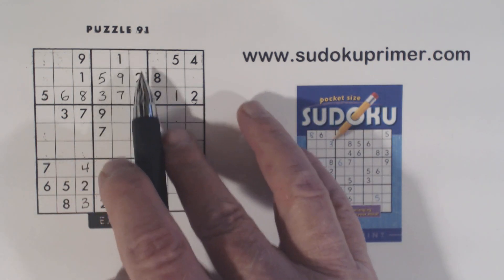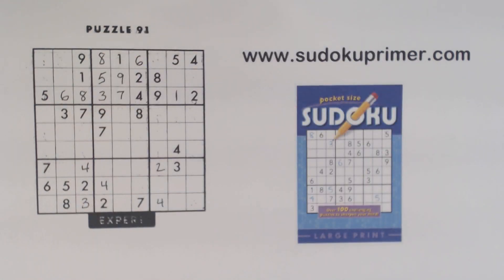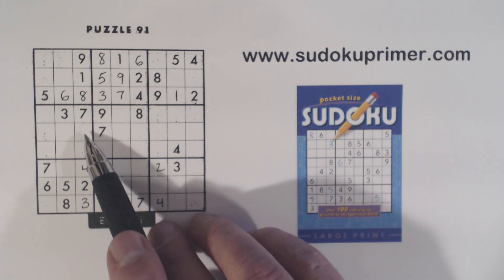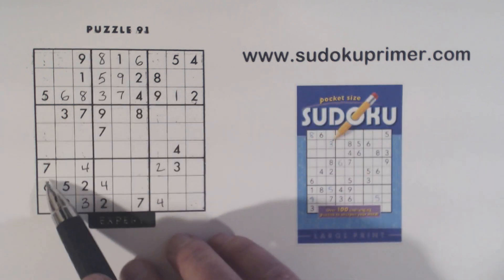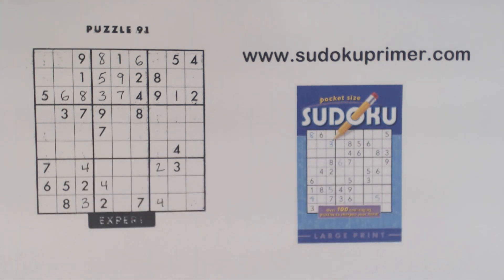Now we've only got two numbers left here - 6 and 8 - so we can put those in. But now things get a little bit difficult. Let me show you a way of using unique rectangles here. We don't really find a number using them, but I thought it was interesting. We've got 5, 6 twins here, the only two numbers left in this column. We could see those even before we finished because we've got a 5 and a 6 there and a 5 and a 6 there. So without that 4 and 3 we could have seen these were 5 and 6.